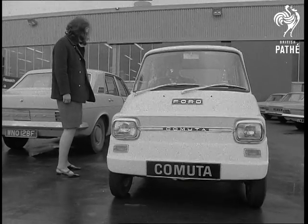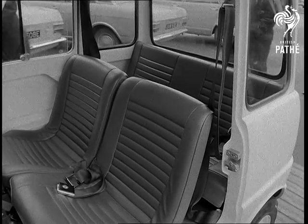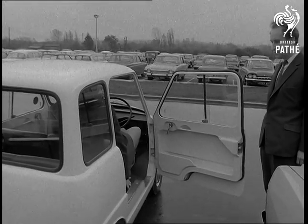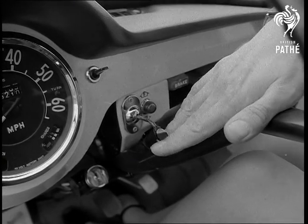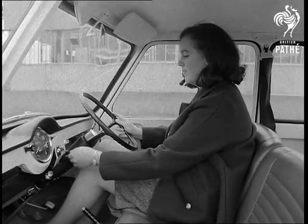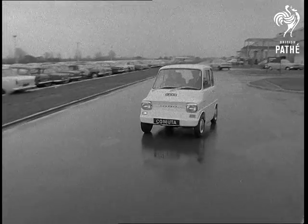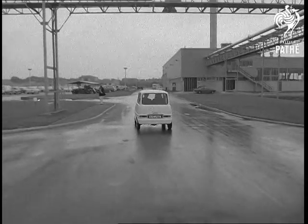More convenient motoring is the dream of every car owner in Britain. The Commuter, Ford's prototype electric runabout, could well be one of the answers to that dream. At present, there are only two of them in the world, this one being demonstrated and one in America. In a few years, there's the strong prospect of seeing millions of them on the roads. It's just as likely you'll own one like this or one of several others which are being developed.